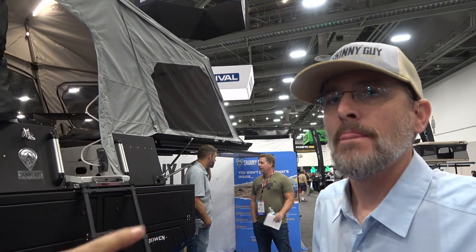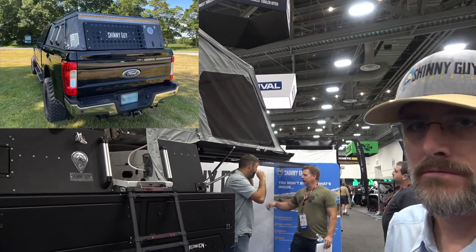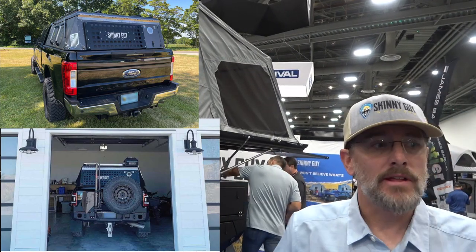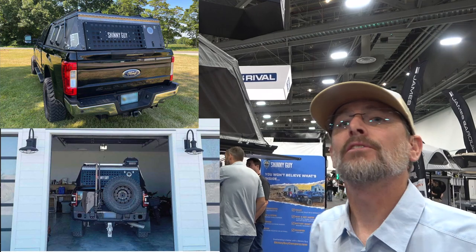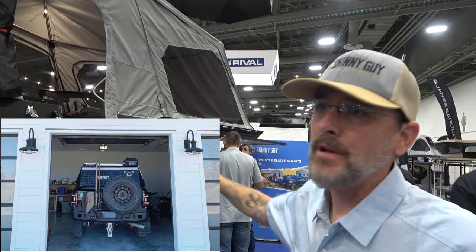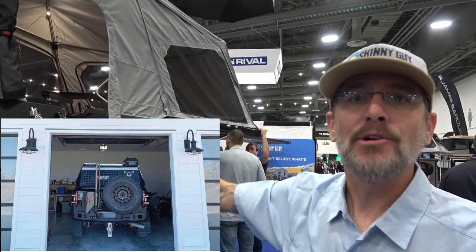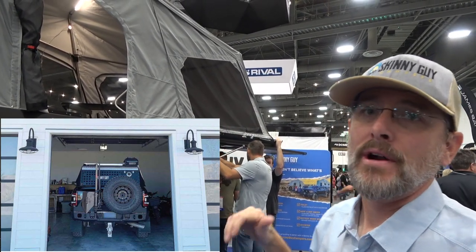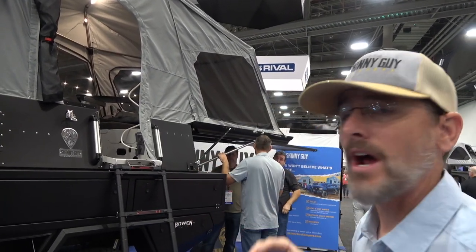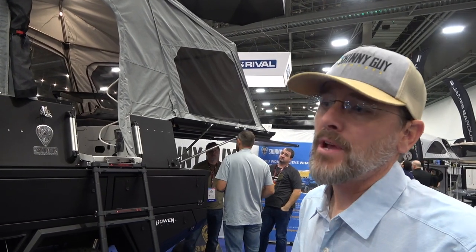The biggest selling point is that it folds up to cab height so you can park it in your garage. The original goal was to build a fully self-contained RV you can put in any truck bed and still park in the garage — go downtown, into a parking garage, whatever you need. The center of gravity is low for off-road use, and customers say whatever their truck would do before, it'll do with the camper on.